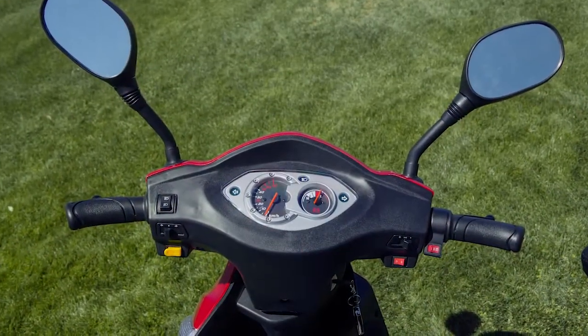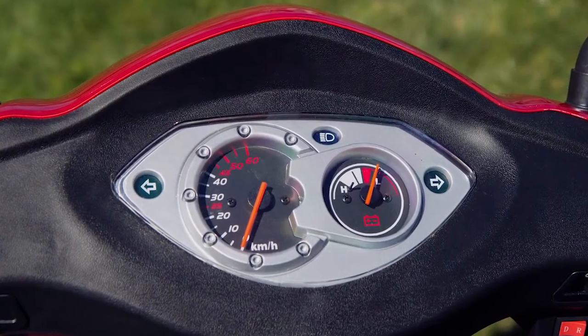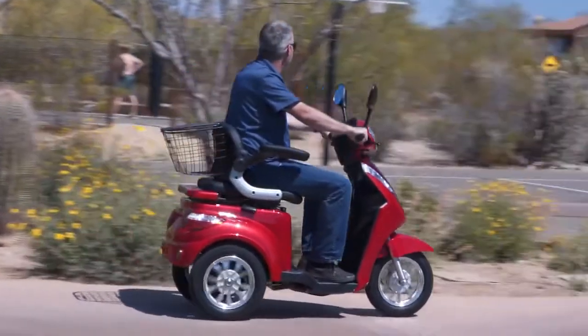With the EW38 scooter, you're always in control with an easy-to-read dashboard that includes a variable speed dial that enables you to reduce the power down to a speed of just one mile per hour, which is great for peace of mind if you're in a crowded area.